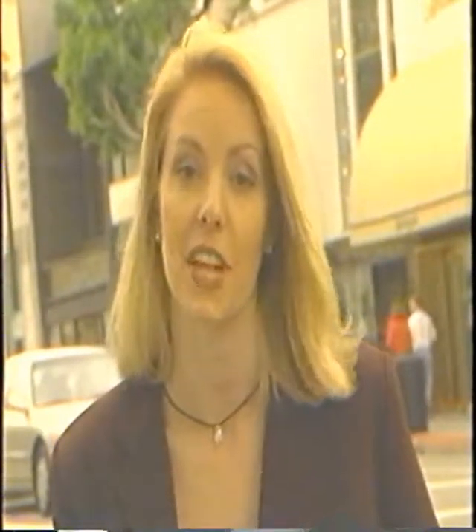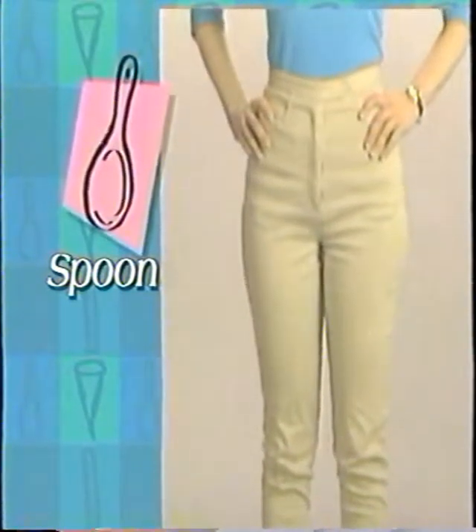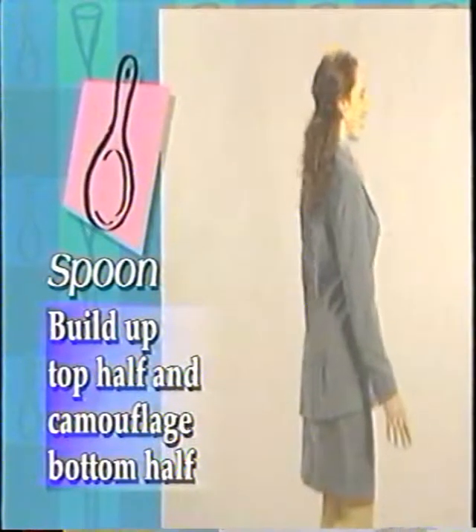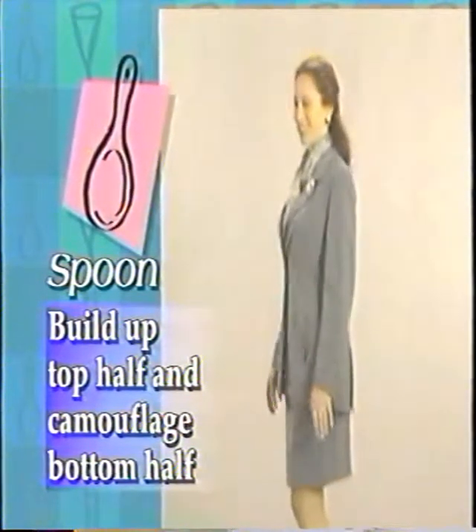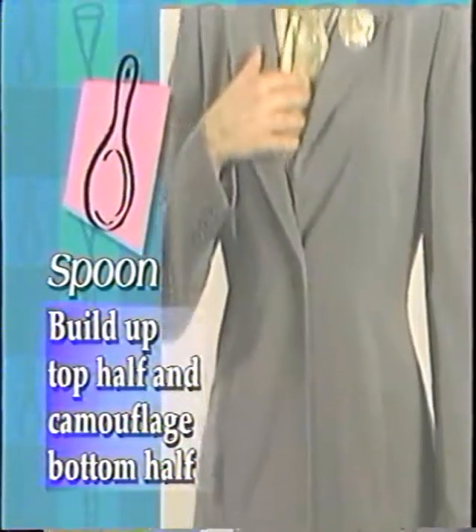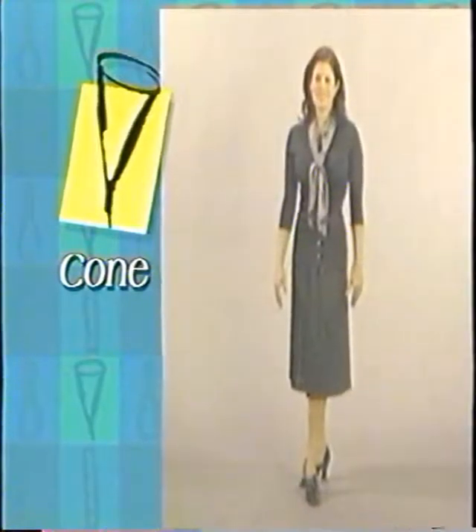Everyone can mix and match all three styles for different occasions. Just make sure you don't get too casual or too party at the office — even on casual Fridays. If you're a spoon and need to wear a suit, choose a softly draped fabric in a flattering, solid, longer skirt and jacket with lightly padded shoulders. And don't forget to add interest at the top with a contrasting scarf or great necklace.